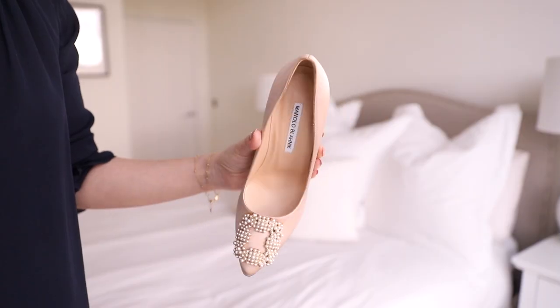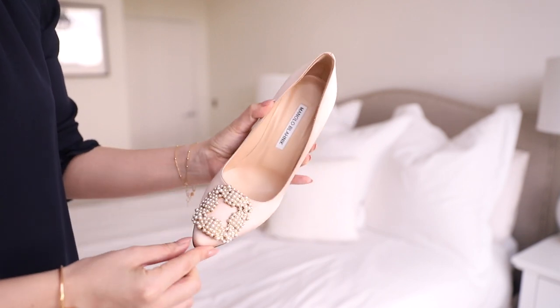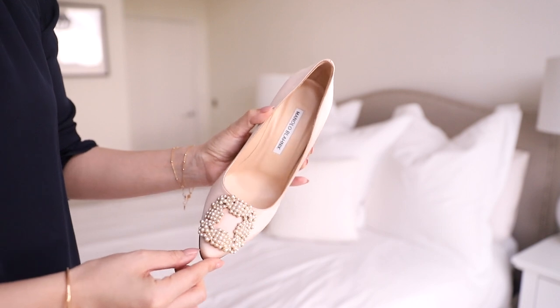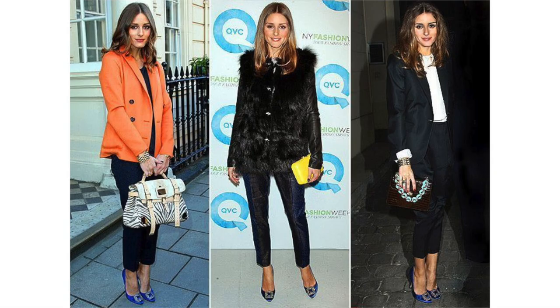My other heel pick is the Manolo Blahnik Hangisi pumps. I had to include these because these are as close to art in a shoe as it gets — the design is just beautiful. They're not always that practical; they usually come in satin so they don't wear that well and they are prone to snagging. But if you wanted a really special shoe to break out for special occasions, this is a wonderful choice. You can get them in two or three heel heights — this one is the medium. It's very wearable and looks beautiful on. If you wanted to go full-on glam you could, but if you wanted to dress up a pair of jeans as well it makes such a statement. So not always the most practical, but definitely a beautiful option.